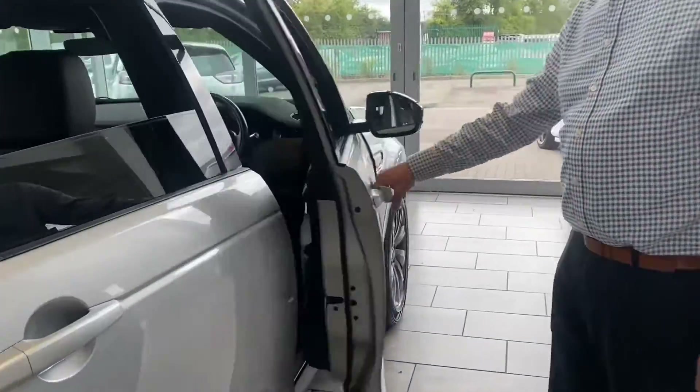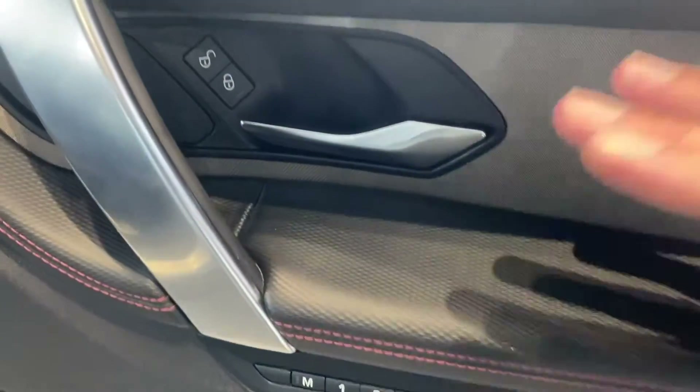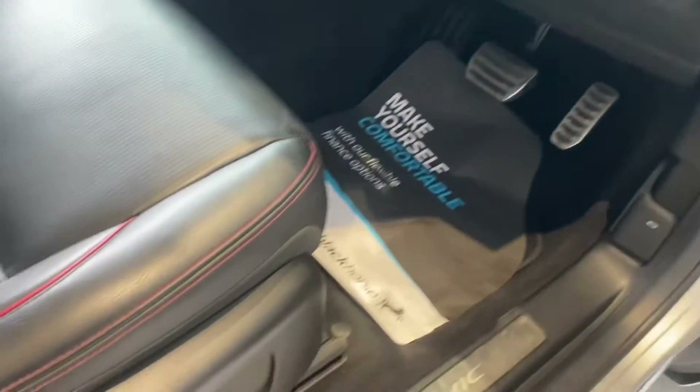You've got keyless entry, and then you've got memory seats both on the driver and passenger side, and the seats in the front are heated. You've got power fold mirrors along with electrically operated door mirrors and all your window controls.